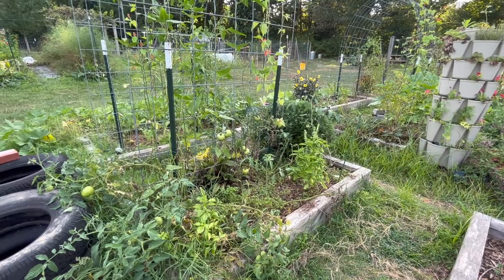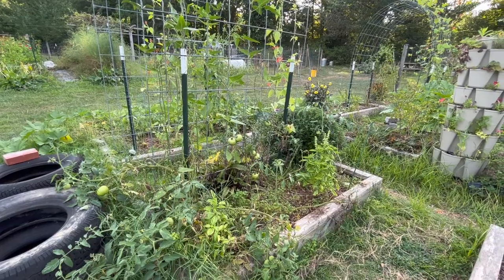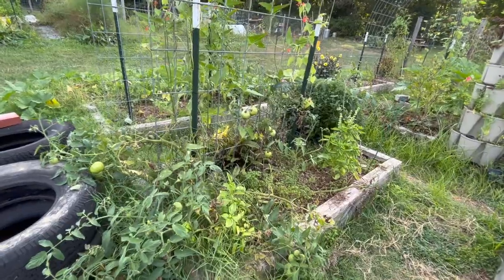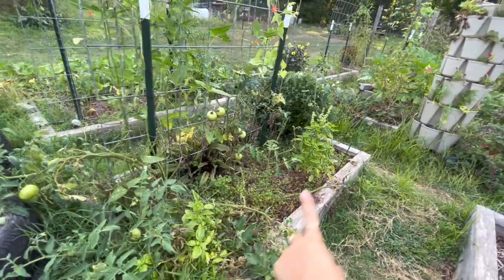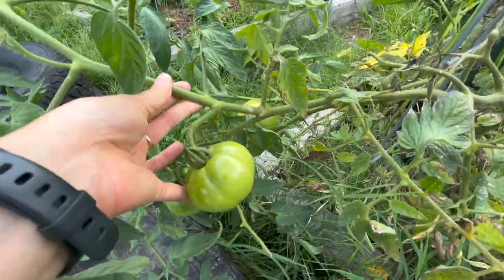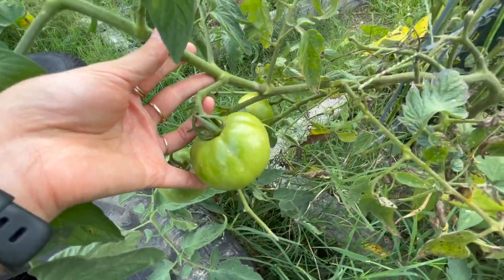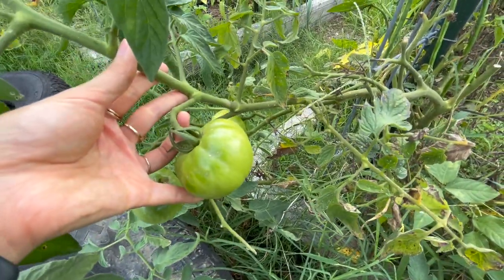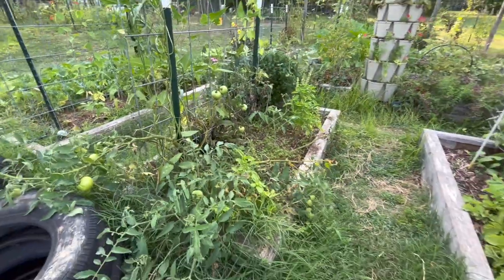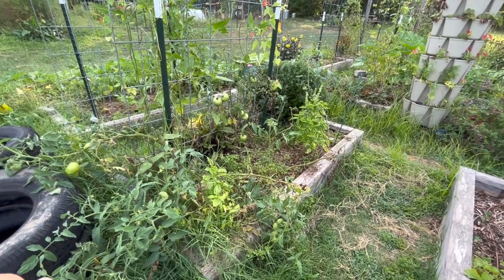In the next bed, I had some determinate tomatoes but those are pretty much done. I've been debating over the last week or so whether I should go ahead and pull out these plants or just start planting around them. I've started pruning back a lot of the dead branches, so there's a big empty space in the middle, but some branches still have some nice green tomatoes forming. You can tell they kind of have disease on them too, so I'm wondering if I should just go ahead and pick them green and make fried green tomatoes, then completely redo this bed and put in new stuff for the fall.